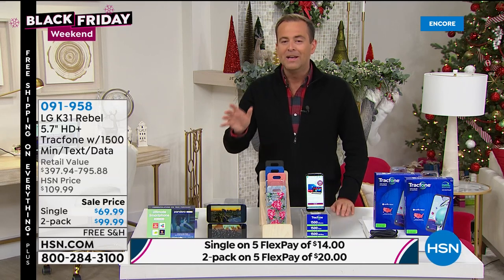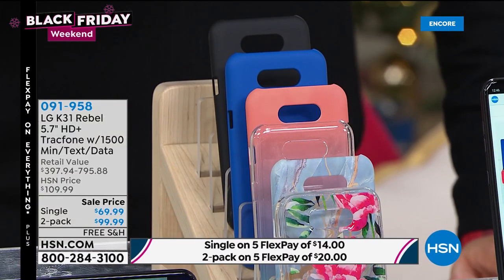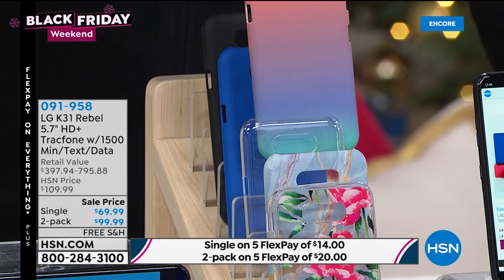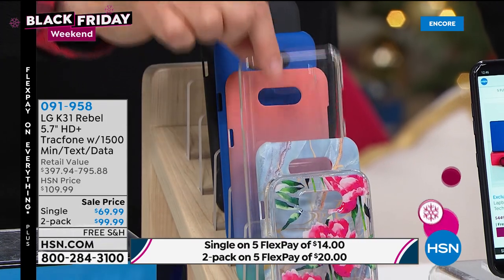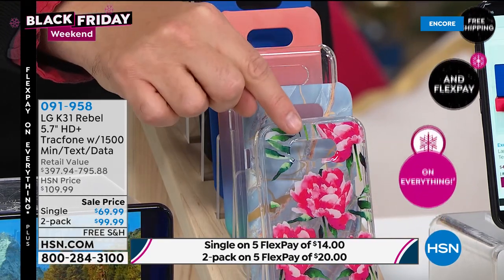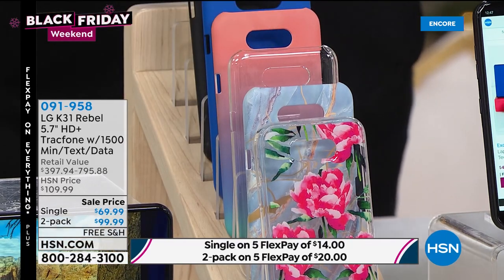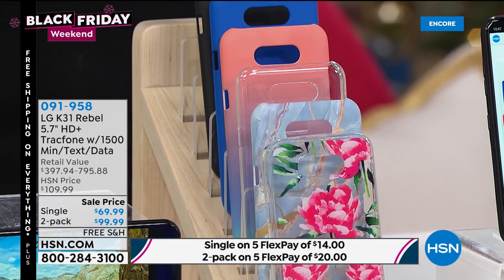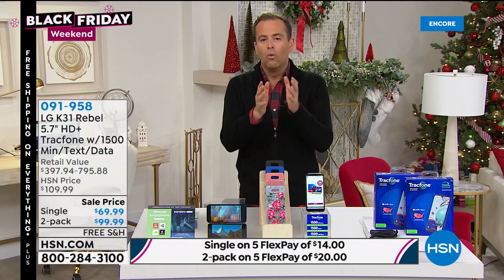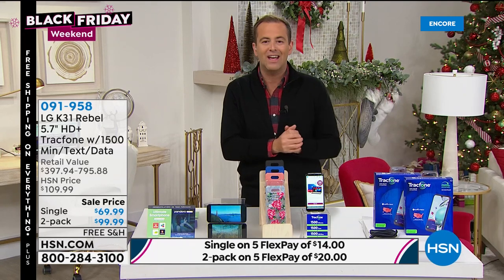Here are the cover choices: black cover, blue cover, ombré cover, clear cover — getting limited — blue marble, always popular, and pink floral down the front. The ombré is also down to sell-out quantities. Both the single and twin pack are on flex pay — so the two-pack is just $20 to get it home. Quick answer to a question we get every time: when do you have to activate it? You choose. You don't have to activate it tomorrow or the next day — you could even activate it next year.